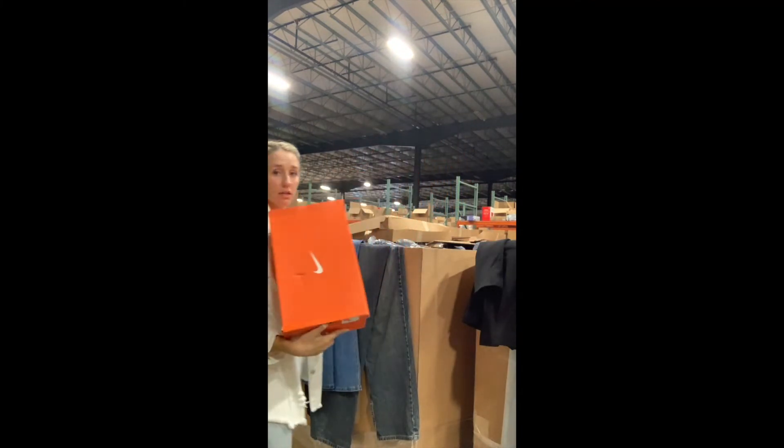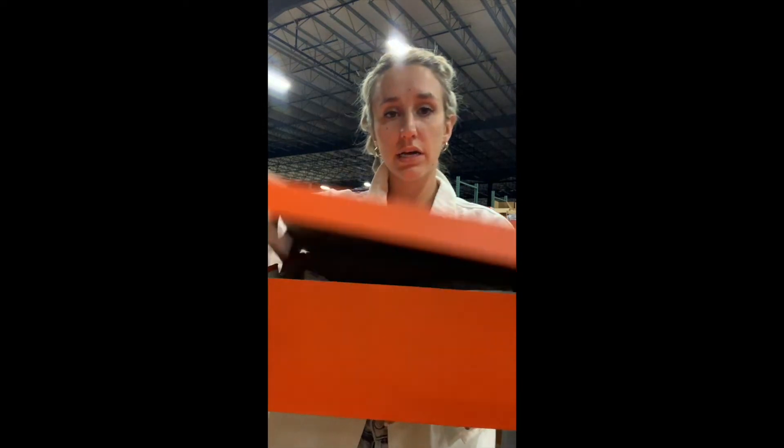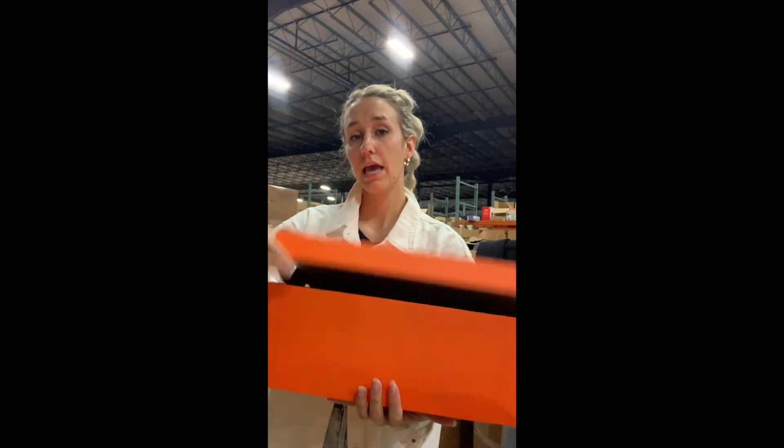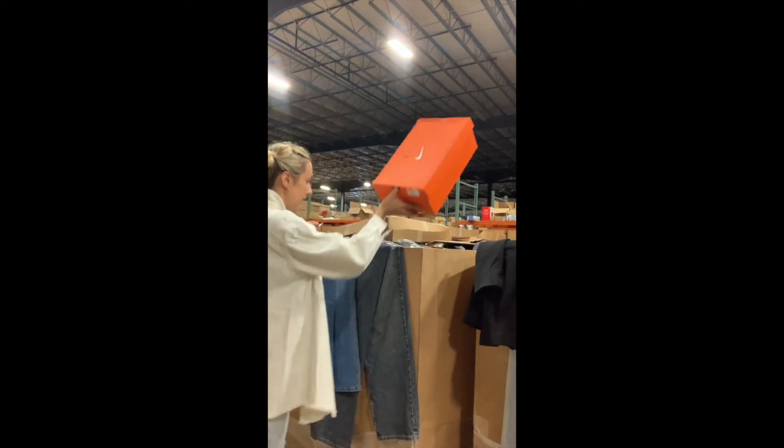I also find a lot of shoes in here too. I wanted to show these Nike ones — these are a pair of cleats. But I also found a pair of Merrell shoes in there, which is a really nice hiking brand.